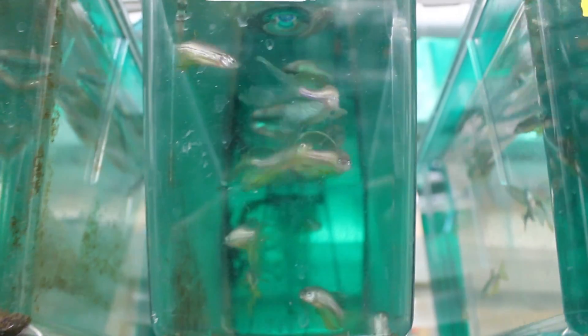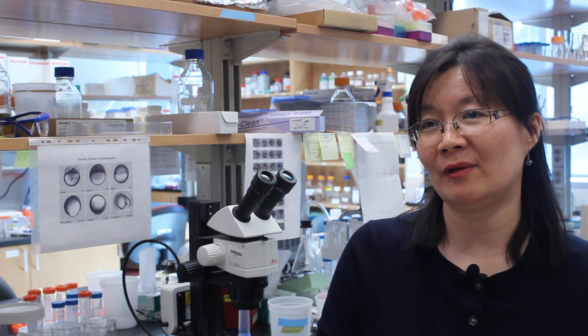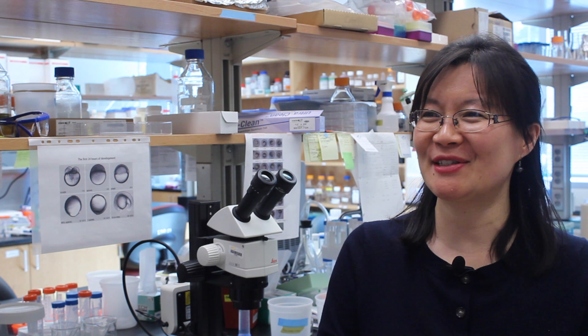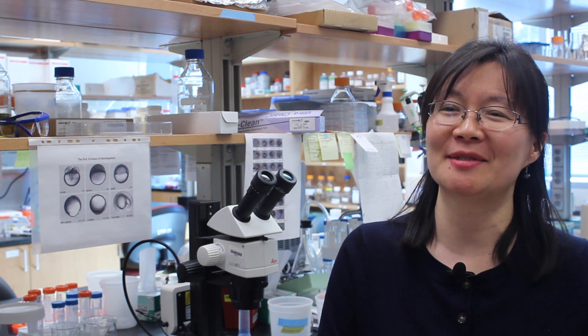There are lots of things going on that we just don't know, and even a single experimental result makes me very excited — I ask my postdocs, 'Did you get a result?' It's really amazing. I love science.